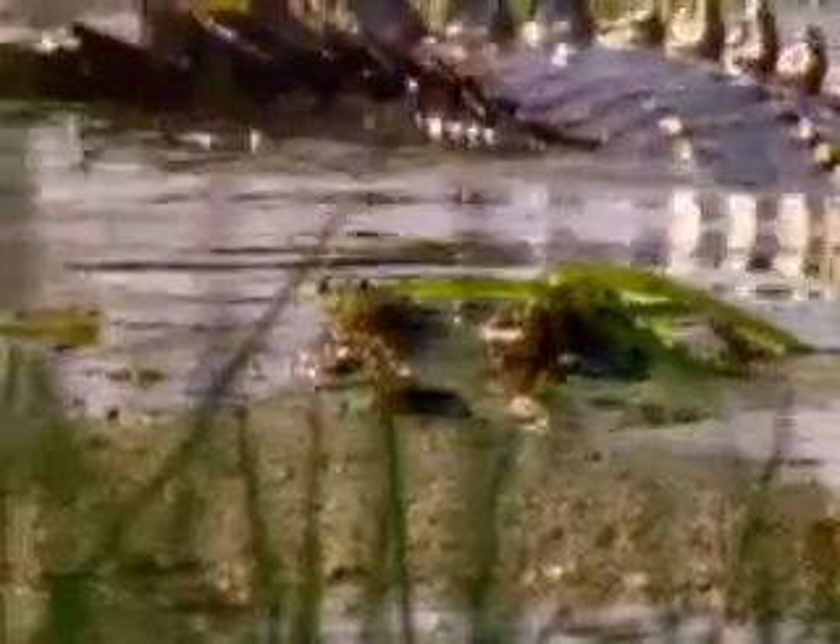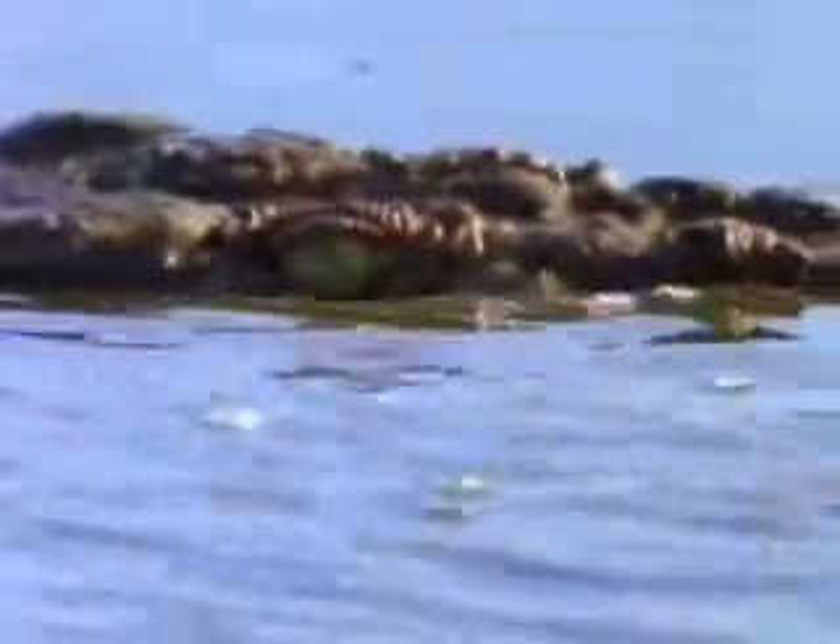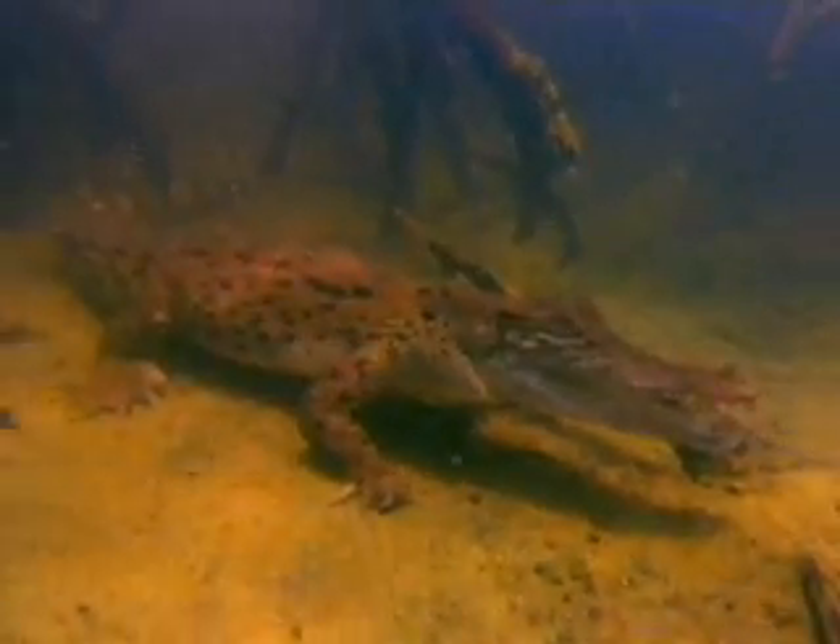Under that scaly skin, reptiles are vertebrates with a host of unique adaptations. Crocodilian design works well in water. The long tail makes swimming easy. And a flap in the back of the throat keeps water from rushing into the lungs, allowing crocodiles to breathe underwater.